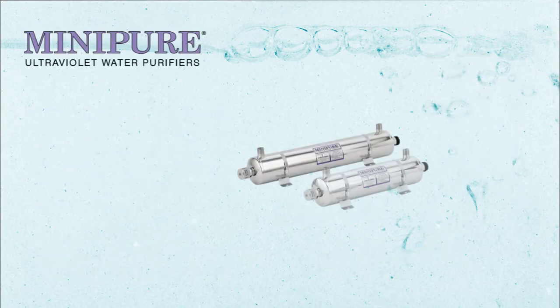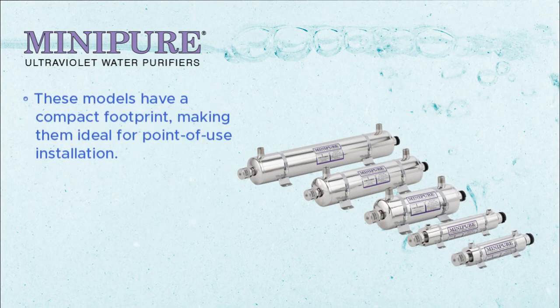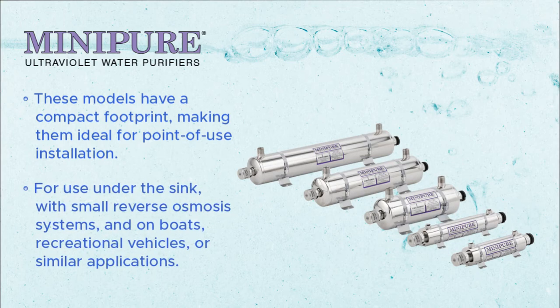Mini-Pure Ultraviolet water purifiers: these models have a compact footprint, making them ideal for point of use installation. They are perfect under the sink, with small reverse osmosis systems, and on boats, recreational vehicles, or similar applications.